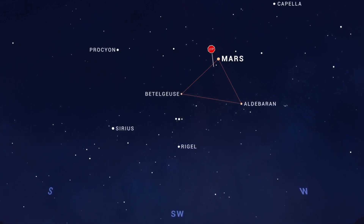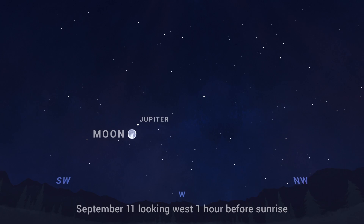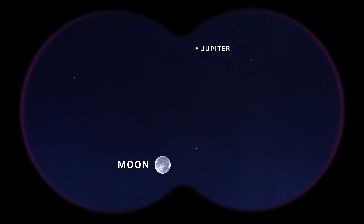We'll talk about what's going on there in our October video. On the morning of the 11th before sunrise, you'll find the Moon just a couple of finger widths from Jupiter on the sky, making for a great viewing opportunity to observe them together through binoculars.